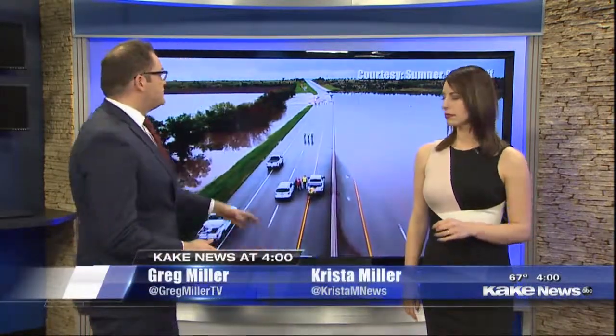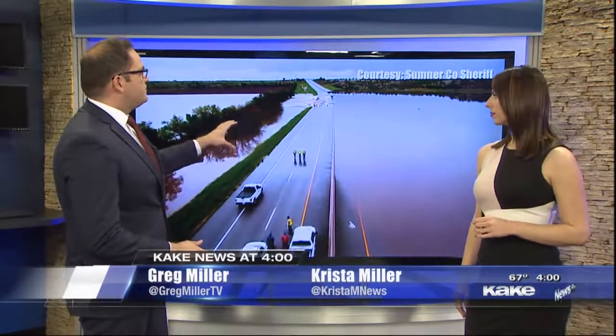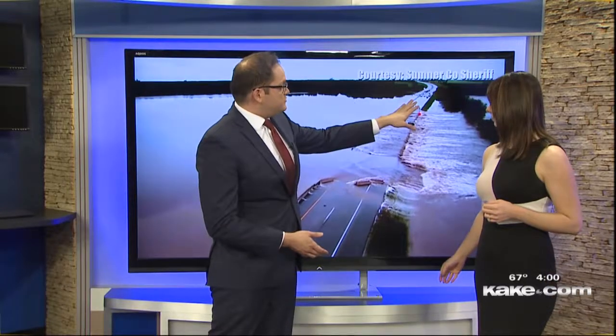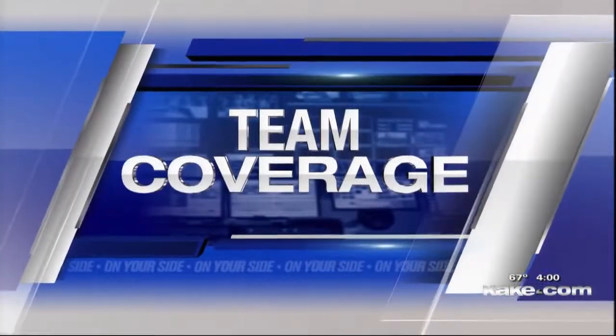Travel to and from Oklahoma is a lot harder this afternoon. This is why: the Kansas Turnpike is completely covered in water. Good afternoon, thanks for joining us. I'm Greg Miller, and I'm Krista Miller. This is Slate Creek just south of Wellington, and it's covering I-35. You can see the southbound lanes. This is causing major headaches for drivers this afternoon. Part of the road here is damaged from all of this, and that's not the only trouble spot by any means today.